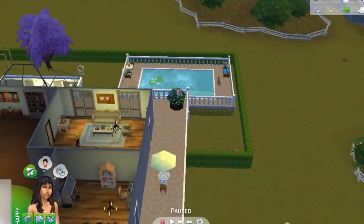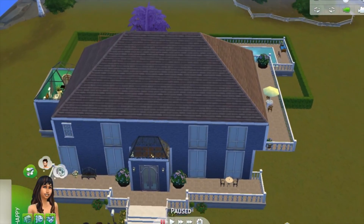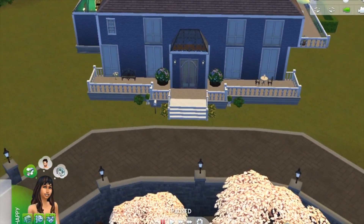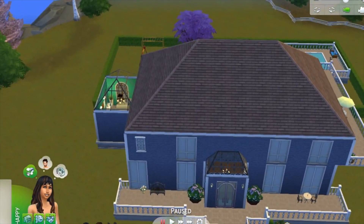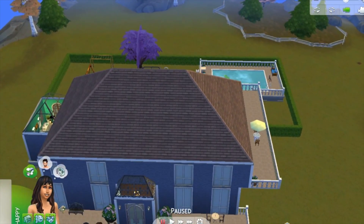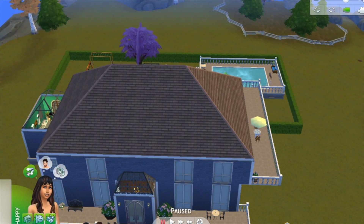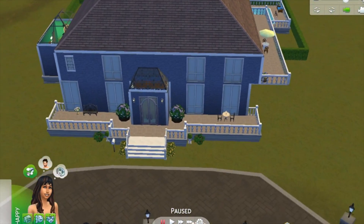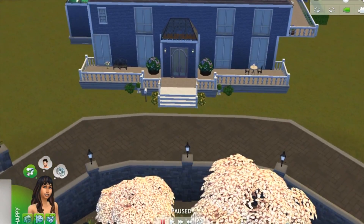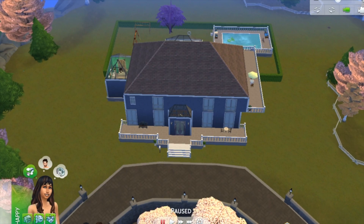And that is my attempt at making a mansion — it's huge, that's for sure. I think it has some nice qualities to it and I uploaded it to my gallery under astrojax44 if you would like to play with the house. Thanks for watching!